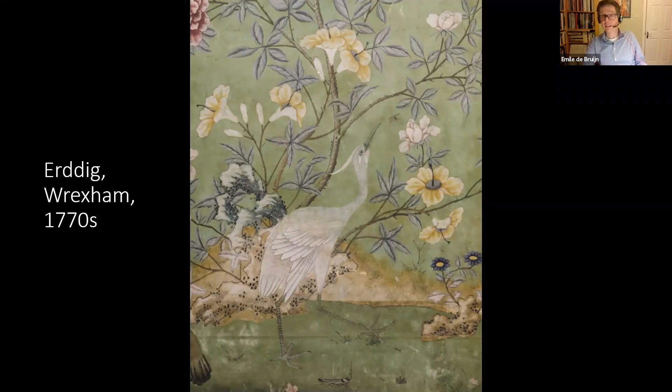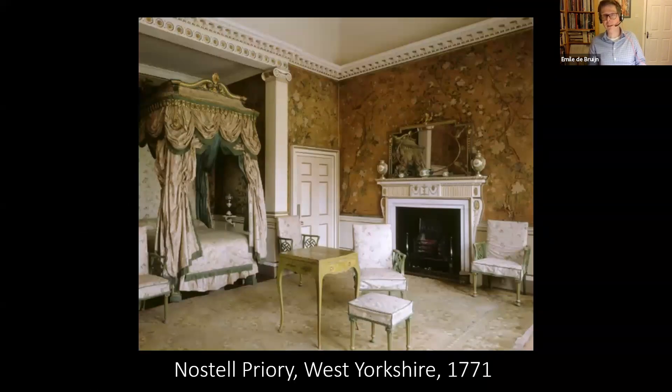Here again is the beautiful white egret traipsing through the mud of the pond. This wallpaper — essentially the same but in a different colourway — also survived at Nostal Prairie. Originally it would have been off-white, slightly lighter, but the same exact scenes as in the earlier wallpaper I just showed. Here it was incidentally supplied by Thomas Chippendale's firm, who supplied both the furniture and the Chinese wallpaper, which they must have sourced in London.